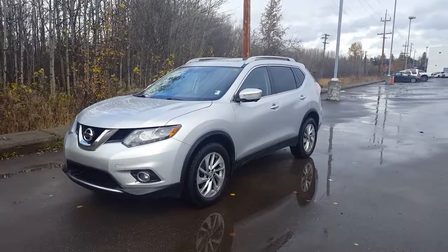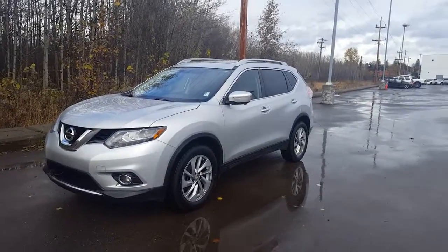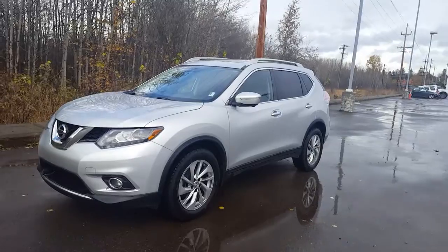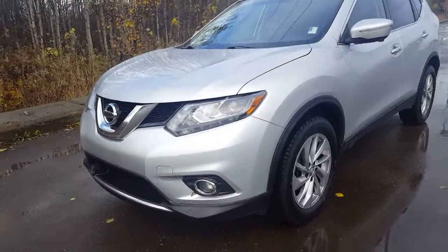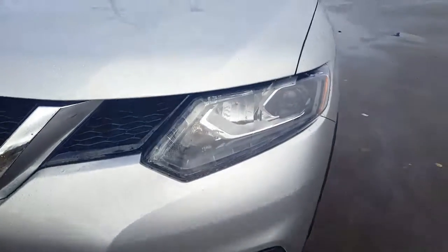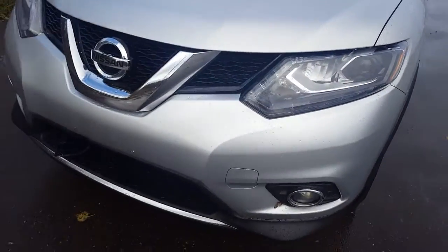Hi guys, Avery here at Northland Nissan. Today we're looking at a 2015 Nissan Rogue SL — our top-of-the-line model. I'm just going to bring you on a brief walk through the vehicle. As you can see it's silver in color, and up front here we have some nice fog lights — perfect for the weather we've been having — and we also have our projection-style headlights with LED accents, really bright good headlights.